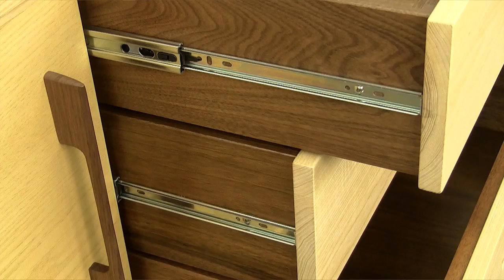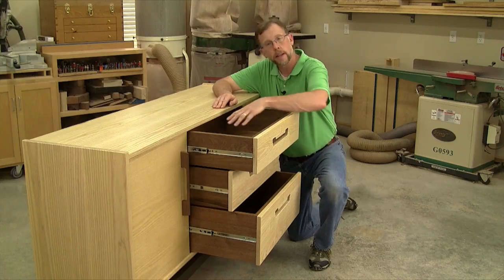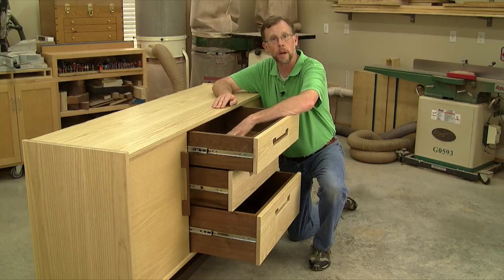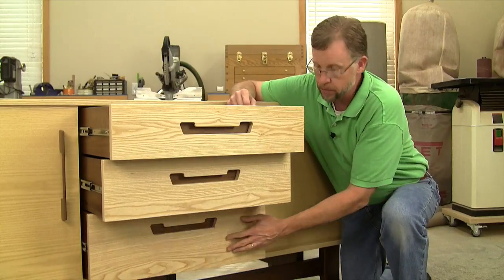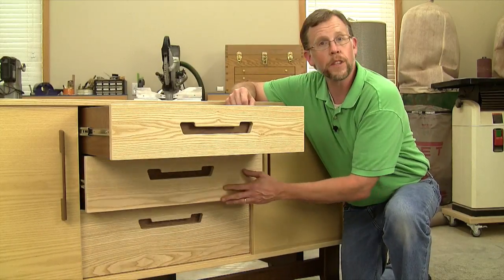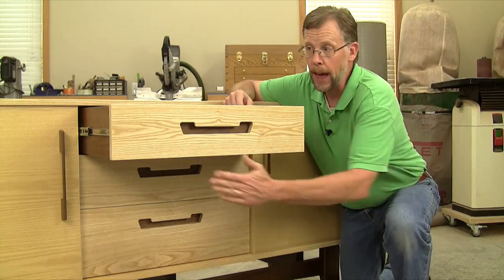The drawers ride on heavy-duty full-extension drawer slides from Rockler, so they're easy to hang and adjust. Those slides combined with half-inch thick drawer bottoms means you can load these drawers up without any concerns.